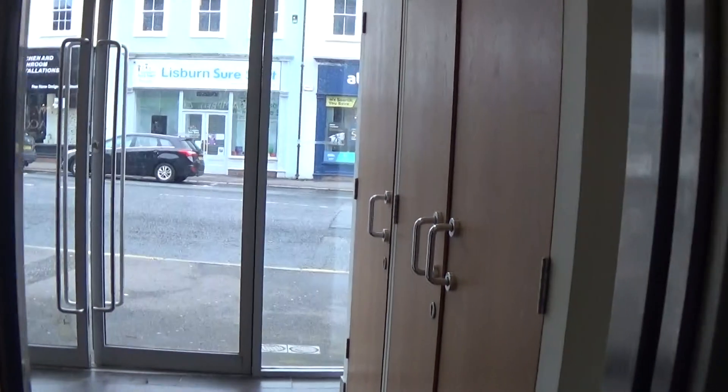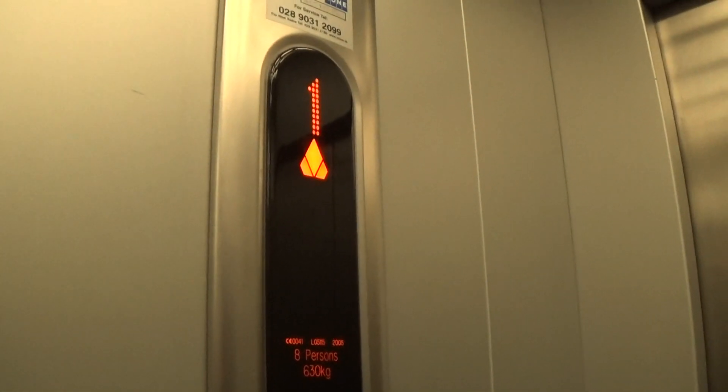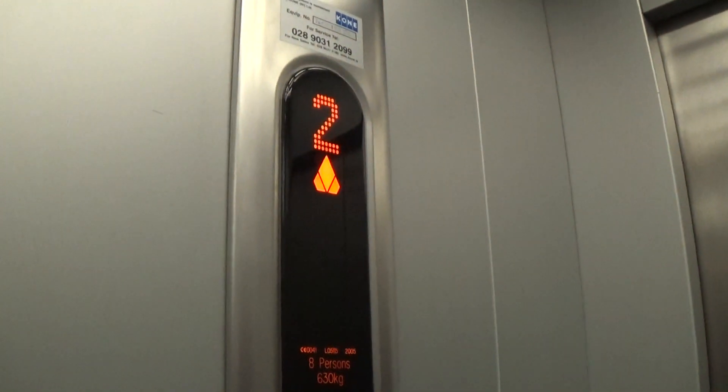Let's go to 2. Capacity 630kg here, built in 2005 — 18 years ago. Stop and look at the camera please. Sorry.